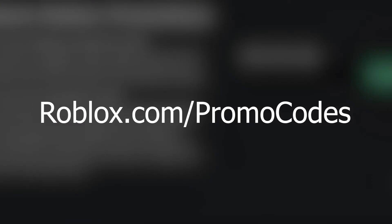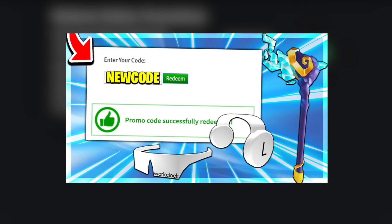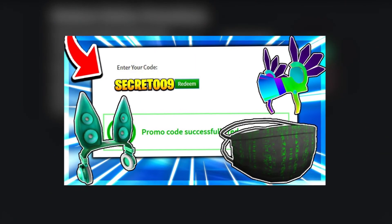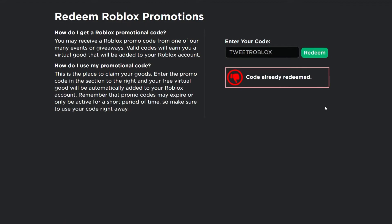Roblox.com slash promo codes. For this one, you need to make your way to Roblox.com/promo codes. Here, you will see a box dedicated solely to promo codes. All you need to do is type the following codes exactly as mentioned. The first code is SpiderCola and TweetRoblox. Once you've redeemed both codes, you can go check your inventory and see that you'll have a little bird accessory and a spider accessory that you can place on your avatar's shoulder and give them more of an exotic look. It's such a good deal with almost no effort at all.